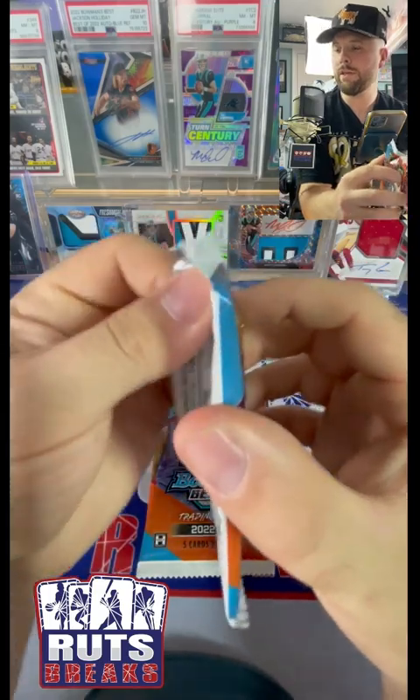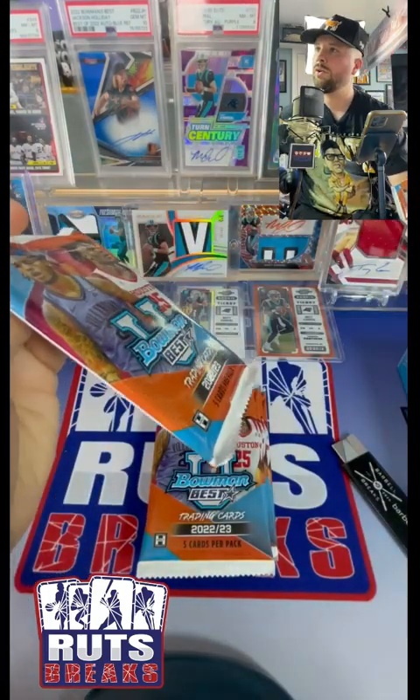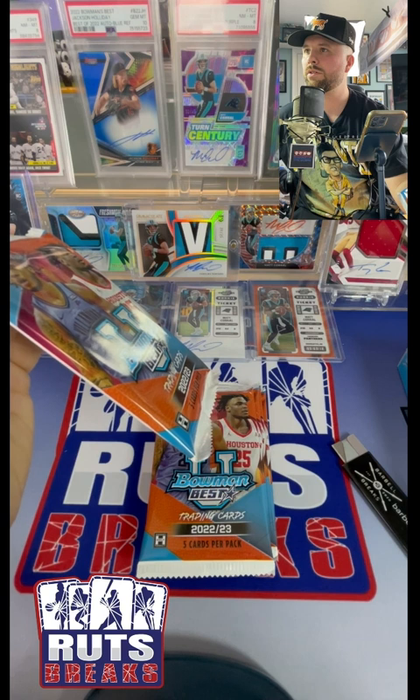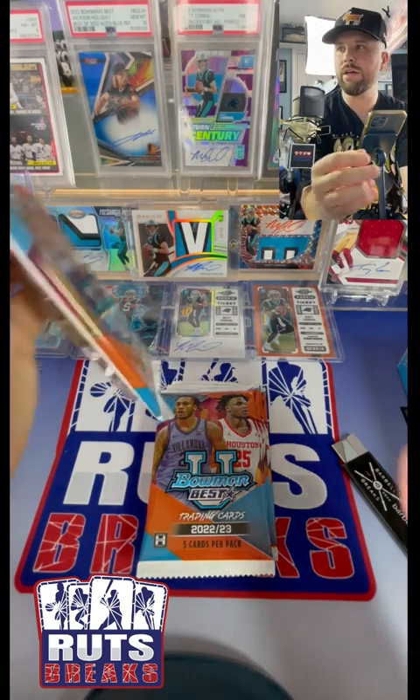Right off the bat - I mean, I could look at exactly what this is. So this was a gold lava refractor numbered to 75.